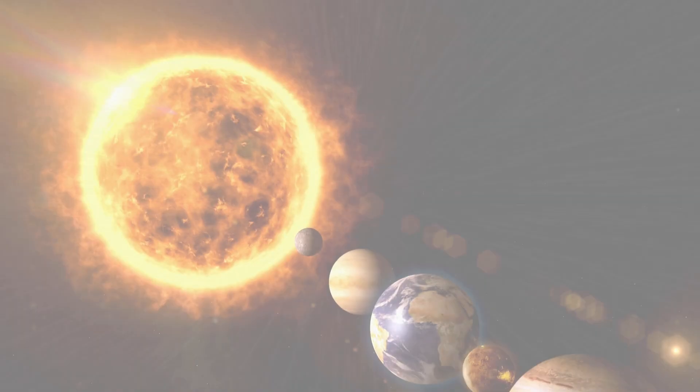Last but not least, we have Neptune, the farthest planet from the sun. It's a deep blue world with the fastest winds in the solar system. Can you imagine storms blowing faster than a jet plane?